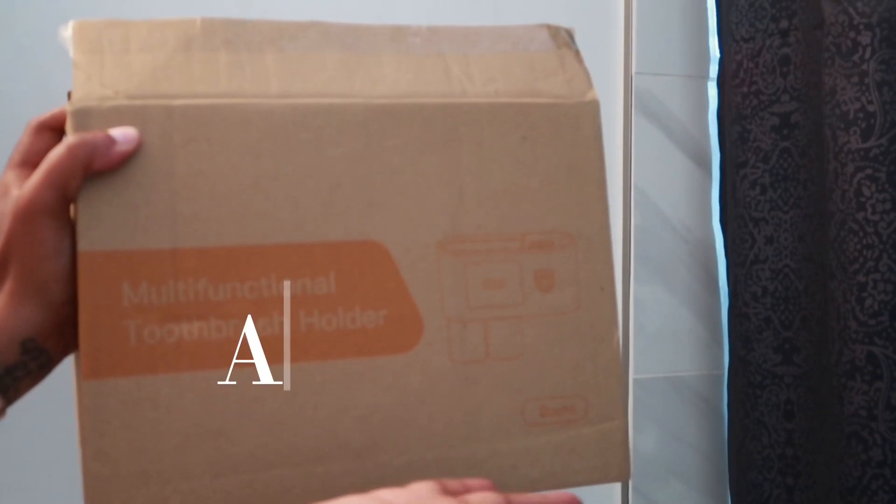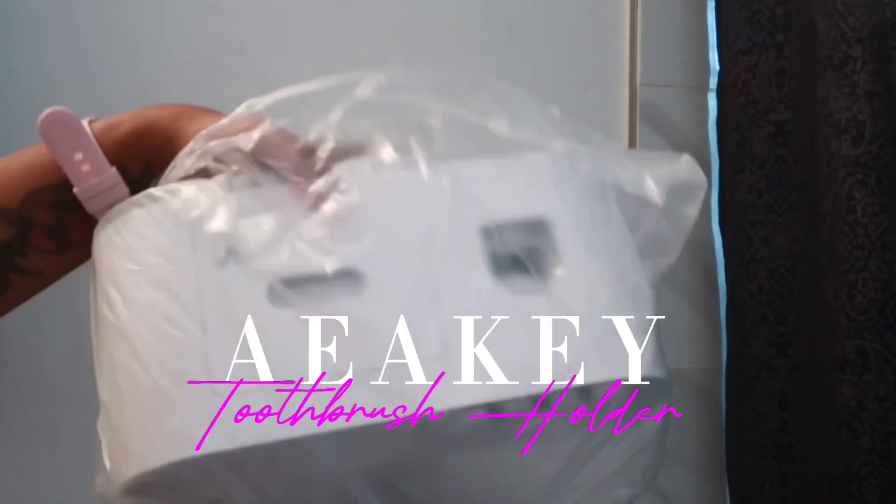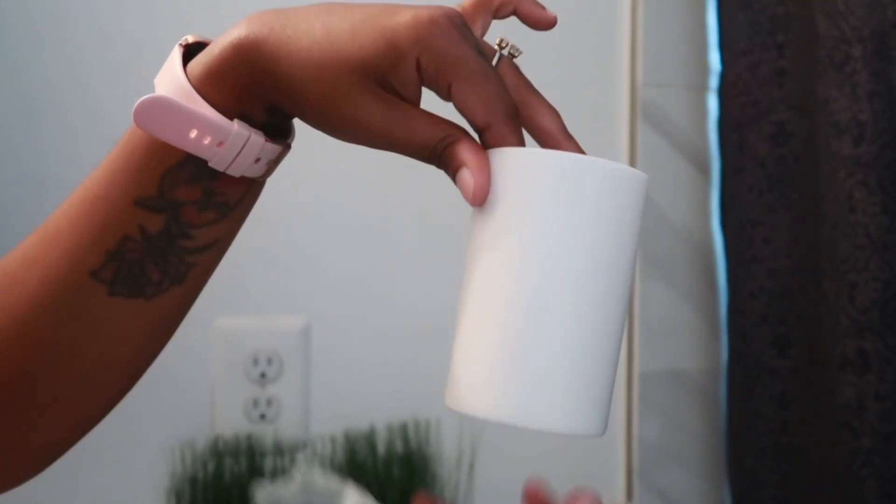Hey loves, welcome back to my channel. Before we get into today's video, I would like to thank Achie for sponsoring a portion of today's video. This brand was kind enough to send me a toothbrush holder and this gadget is so cute.